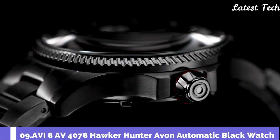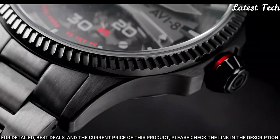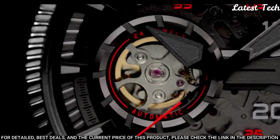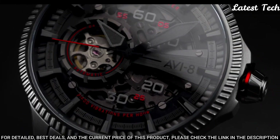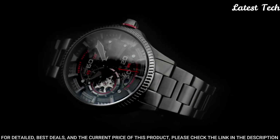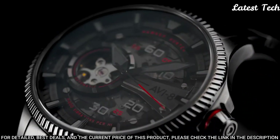Number 7: Aviate AV-4078 Hawker Hunter Avon Automatic Black Watch, Sapphire Lens with Anti-Reflective Coating. Japanese self-winding automatic, three hands with open heart display and exhibition case back, and custom rotor. Multi-layered skeletonized black dial with Swiss luminous applied.